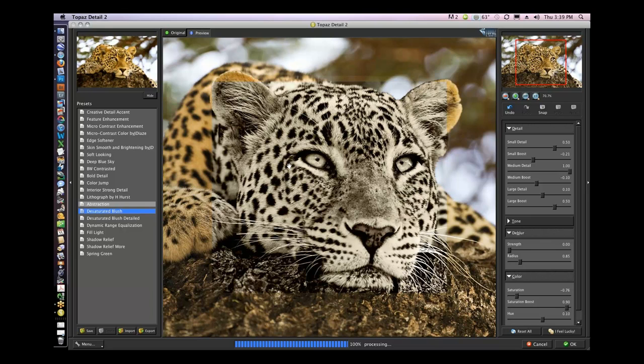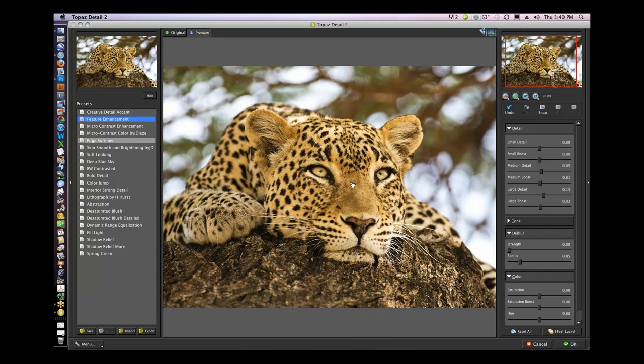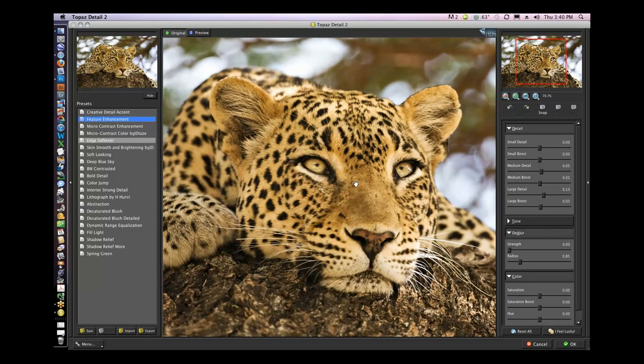If I bring up the saturation, it's giving me almost a hand-tinted look — not what I wanted to do, but that's why I like these presets, you can look at everything. The one that I use the most — probably the most advantageous one that's really easy — is Feature Enhancement. I click on that and now look at the before and after. It's really subtle. I'm going to zoom in a little bit. Before and after, just a little bit. So I'm going to come into medium detail and boost it a little more, boost the small detail a little bit more.